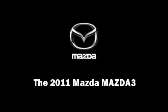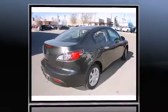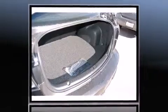Familiarize yourself with a 2011 Mazda Mazda 3. This four-door, five-passenger sedan offers the latest in technological innovation and style. It features a front-wheel drive platform, an automatic transmission, and a two-liter four-cylinder engine.